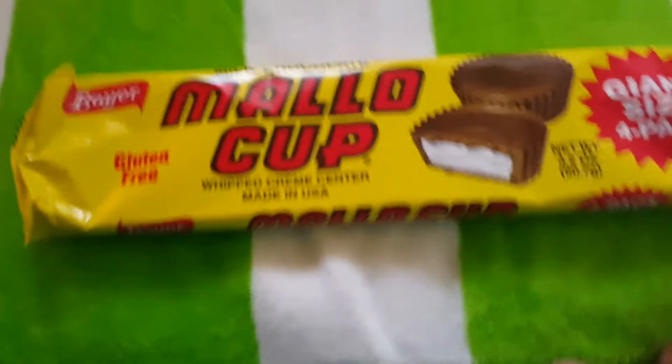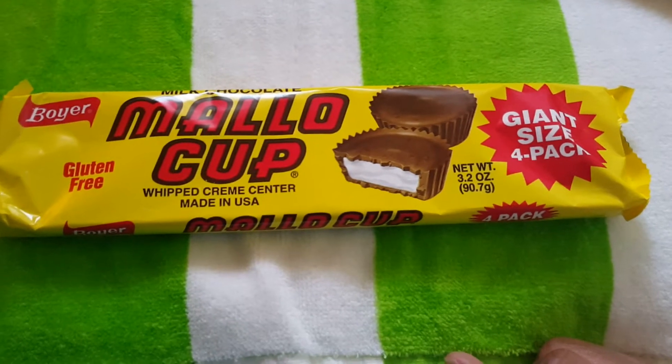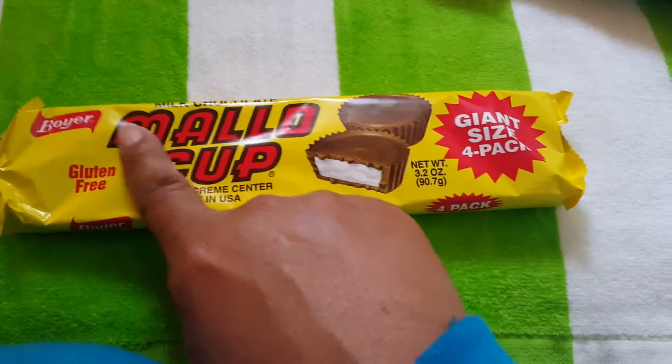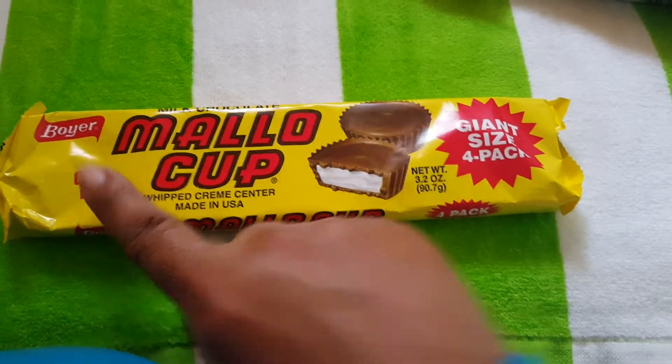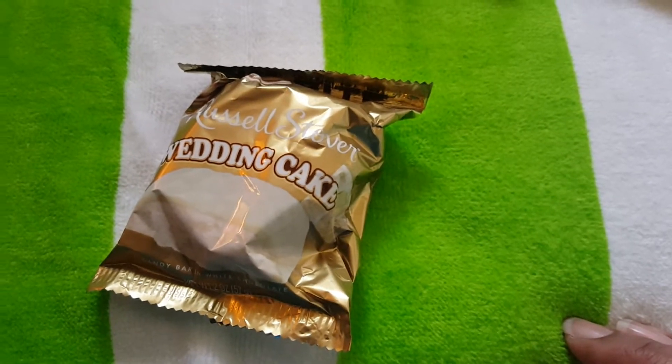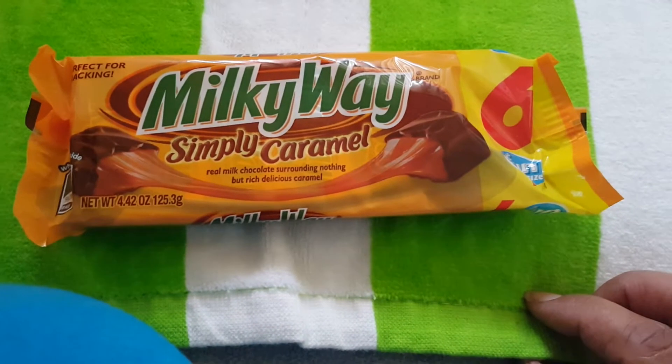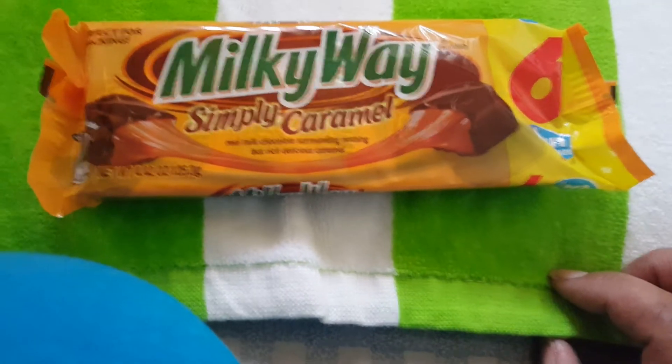I got another one. And these Mallow Cups — I used to eat them when I was younger, didn't know they still had them. They're good and they're gluten free. And this is Wedding Cake by Russell Stover — I wonder what it tastes like. These Milky Way Simply Caramel — I love, love, love these. They're so good.